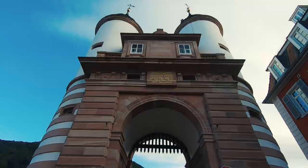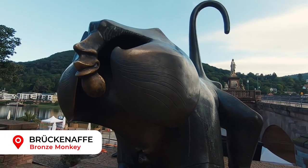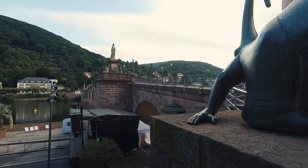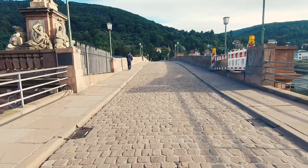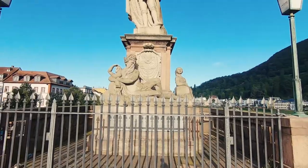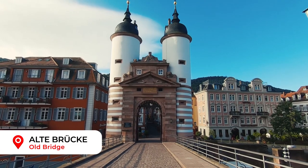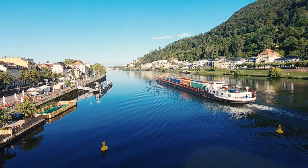The Heidelberg bridge monkey dates back to the 15th century and stands guard to the side of the bridge gates. It used to be a stone statue but was destroyed and replaced with a bronze one in 1977. Apparently touching the monkey means you will return to Heidelberg. The purpose of the towers either side of the gate on the Altstadt part of the bridge was to instill fear and respect into anyone entering the town.